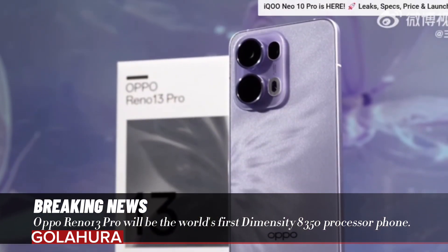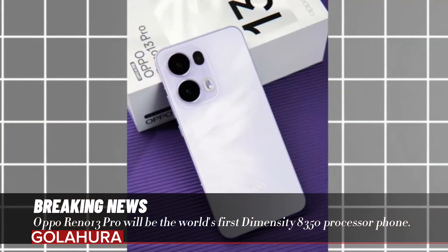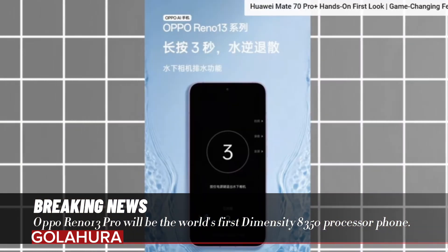What do you think about these features? Do you think Oppo can start a new era in mid-range phones? You can write your opinions in the comments section below.